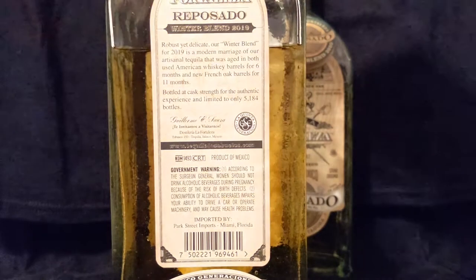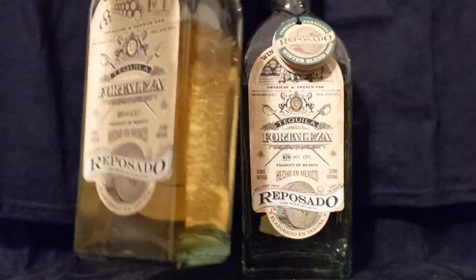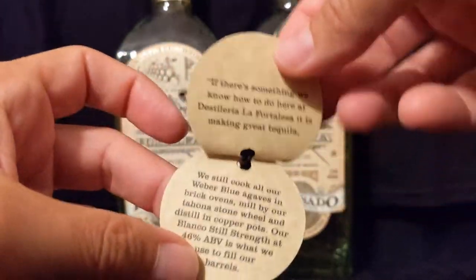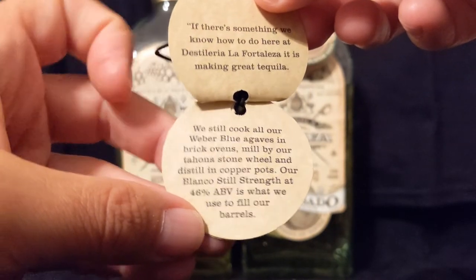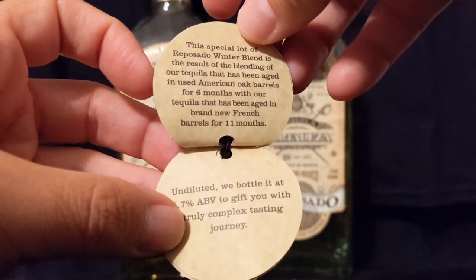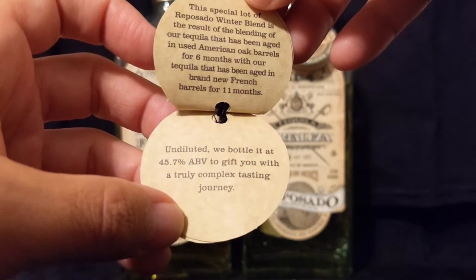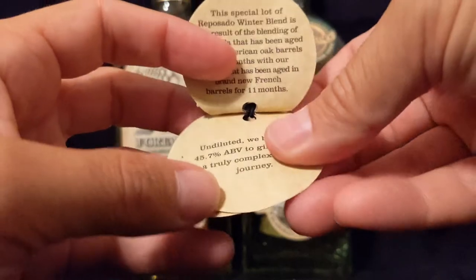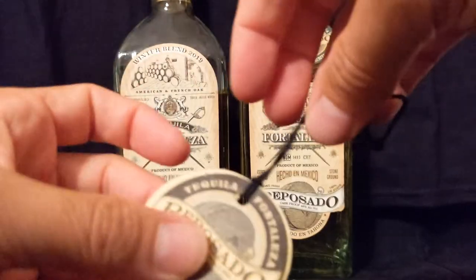Only 5,184 bottles available, and we have one of them. This gives you a little bit more information about what's going on behind the bottle. They start with their still strength, fill up some barrels, resulting in a blending of two different ages — a six-month and an 11-month. Undiluted, they bottled it at 45.7% alcohol.